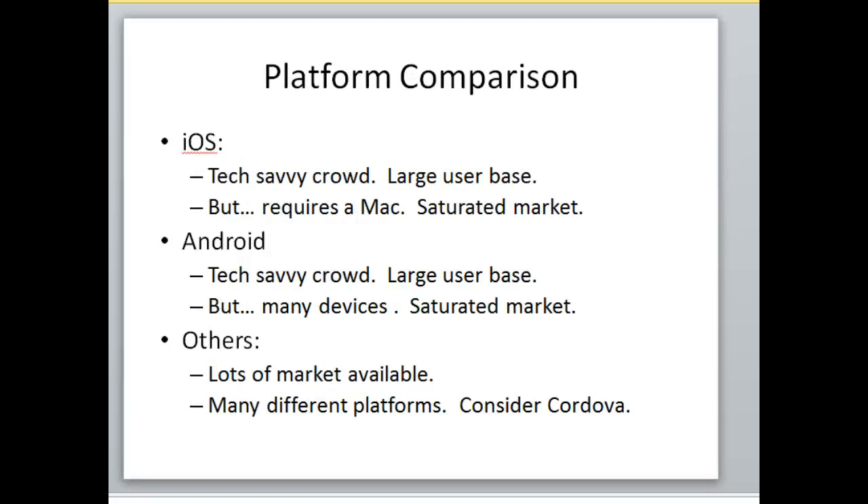Cordova has a lot of potential — there's quite a bit of interest in hiring Cordova professionals. Looking at the platforms: iOS targets a tech-savvy crowd with a large user base, but requires a Mac to develop and is a very saturated market. Android also targets a tech-savvy crowd with a large user base but has many different devices and resolutions to consider. Windows Phone has lots of market space available because there aren't many apps yet. This is where Cordova shines as a nice way to build a platform-independent app.